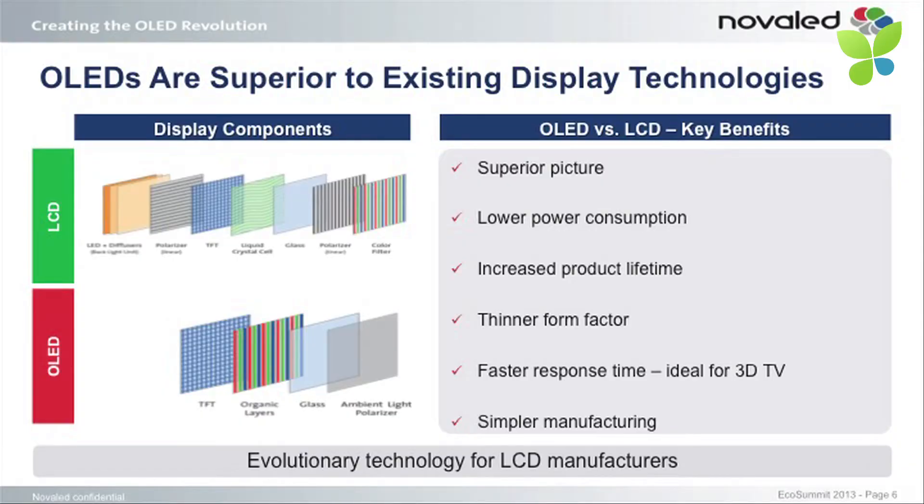We are addressing two markets and two applications: display and lighting. The more important currently is the display, and it makes sense to explain why OLED is a superior technology over LCD. As you can see, the green part represents LCD, which has a lot of different layers — a light source in the back with polarizer filters and other things. With OLED, you do not have a separate light source; you just apply layers of material to the glass, and the same medium that creates the light also creates the picture.